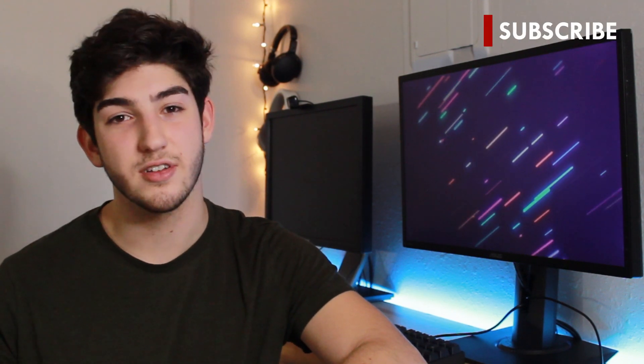As always, if you enjoyed the video, please leave a like — I appreciate it every single time. If you disliked the video, go ahead and leave a dislike, and I'll see you in the next video. Bye.